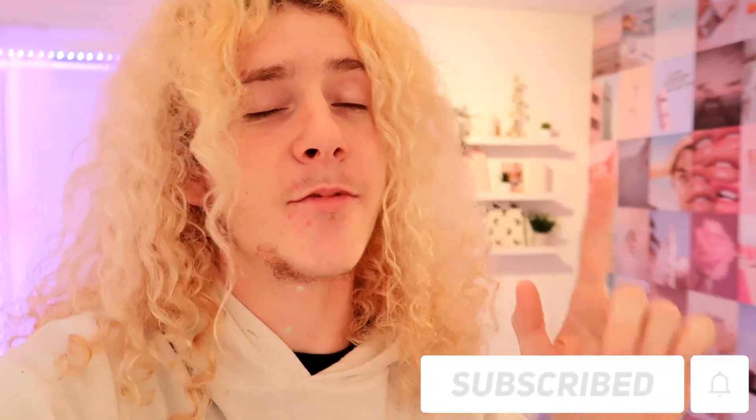Hey guys, so that pretty much wraps up this video. If you enjoyed, leave a like and subscribe, and also follow my TikTok, Pinterest, and Instagram — I've been super active on there recently. Thank you all so much for watching and I will see you guys in my next video, bye!